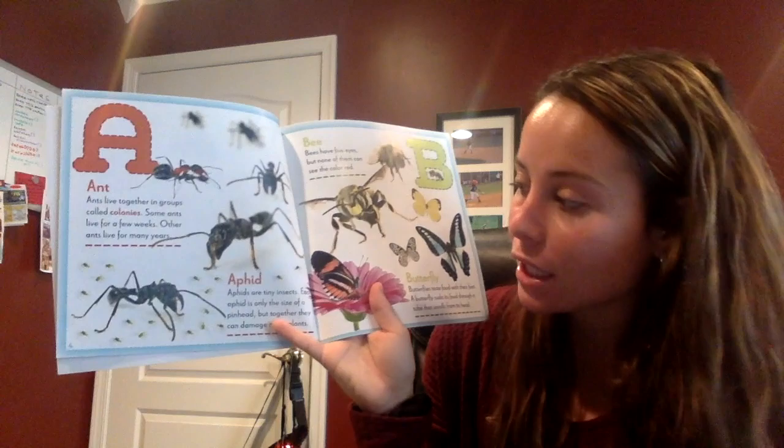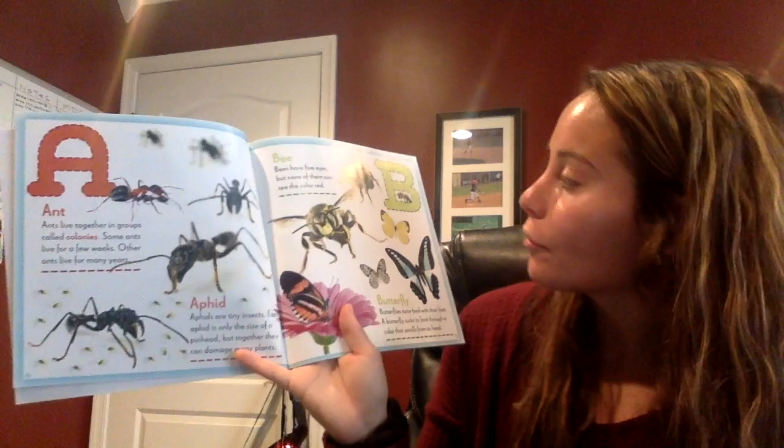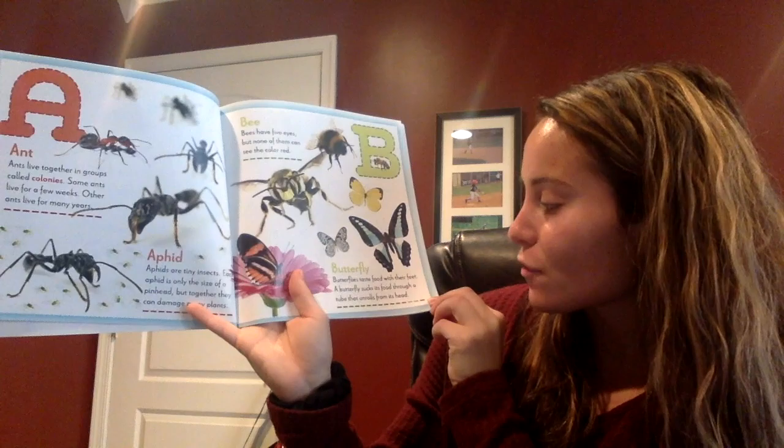B — can you say bee? Ready? Bee. Bees have five eyes but none of them can see the color red. What is this one, boys and girls? Butterfly! Good. Butterflies taste food with their feet. A butterfly sucks its food through a tube that unrolls from its head.